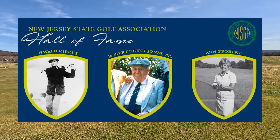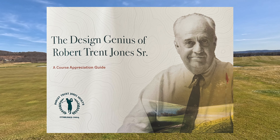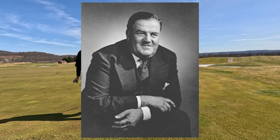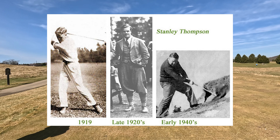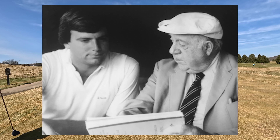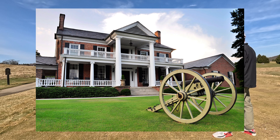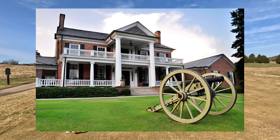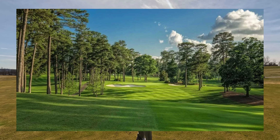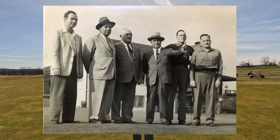He often got confused with famous amateur golf player Bobby Jones, who he worked with at the time. Not only was he building golf courses while in college, but Jones then went into business with Canadian golf architect Stanley Tomlinson, who is extremely famous, and built courses in Canada. Despite their name confusion, he and Bobby Jones were not related.